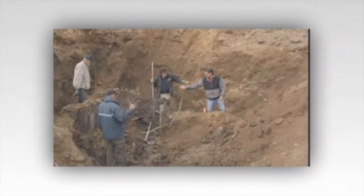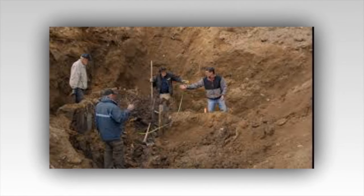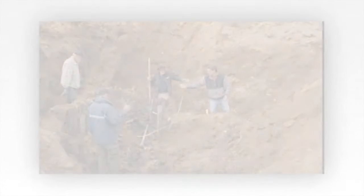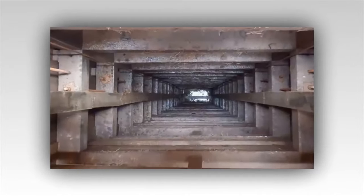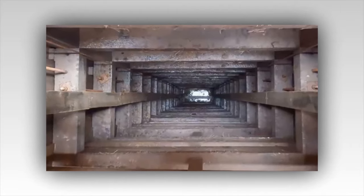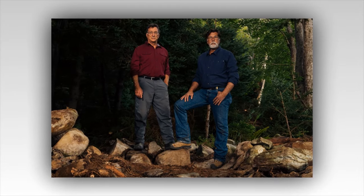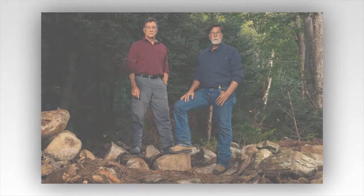As they reach the bottom, the air grows colder, the scent of earth and decay mingling with the promise of discovery. There, in the dim light, they see it — a tunnel, partially obscured by rubble and overgrown roots. The opening is narrow, barely wide enough for a man to crawl through. Yet it's unmistakably a tunnel, its walls smooth and purposeful, carved by hands long gone. Rick's heart races. Could this be the fabled passage that leads to the money pit? Or perhaps it's another part of the island's intricate web of tunnels and booby traps.